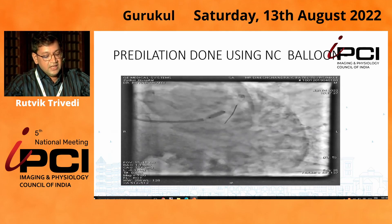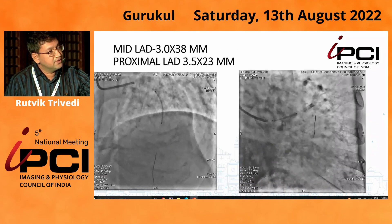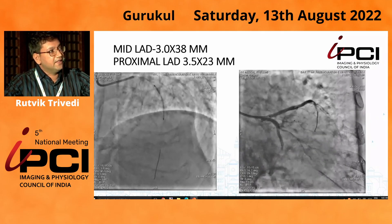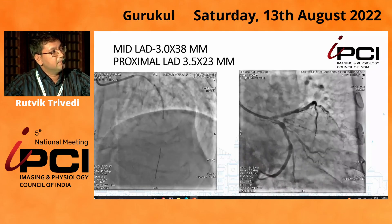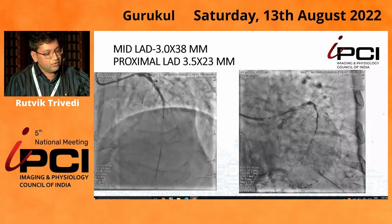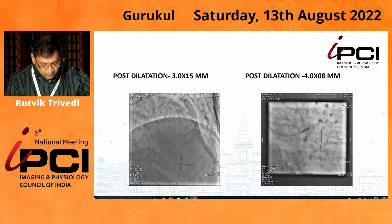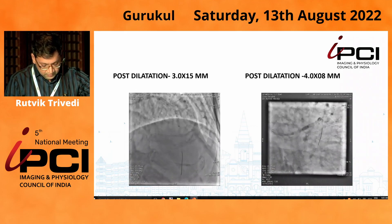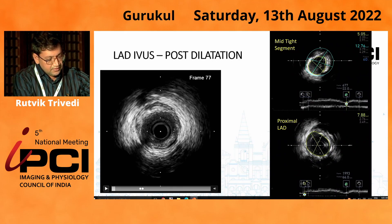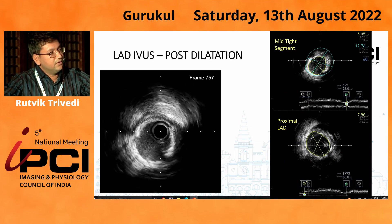We decided to treat both lesions. The lesion was prepared with an angiosculpt balloon; the proximal lesion was prepared with a 3.5 mm balloon. Technically, the intervention itself was not that tricky — the more difficult part was the decision-making. We stented the middle part with a 3×38 mm stent and the proximal part with a 3.5×23 mm stent. We optimized the distal stent with a 3 mm balloon and the proximal stent with a 4×8 mm balloon. Post-procedure IVUS showed under-expansion at the calcific area noted on CT.